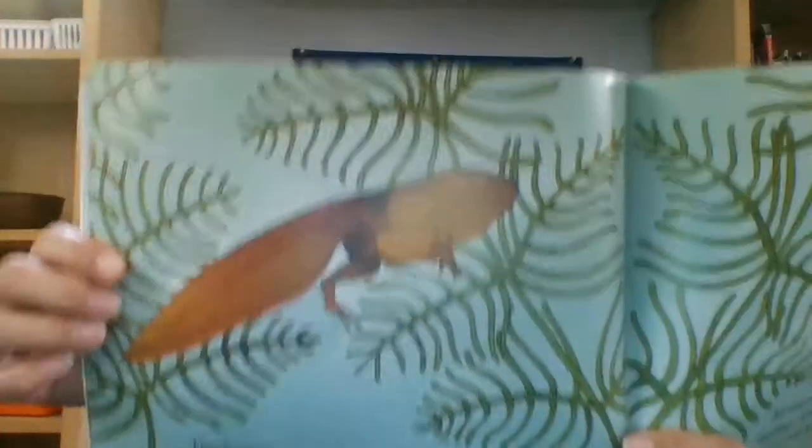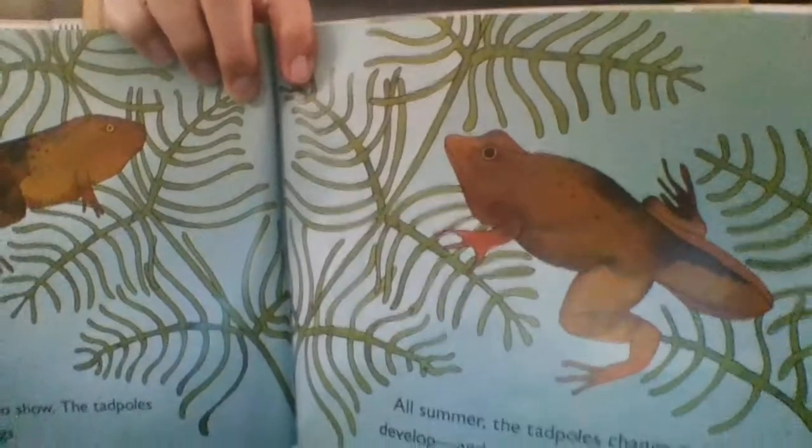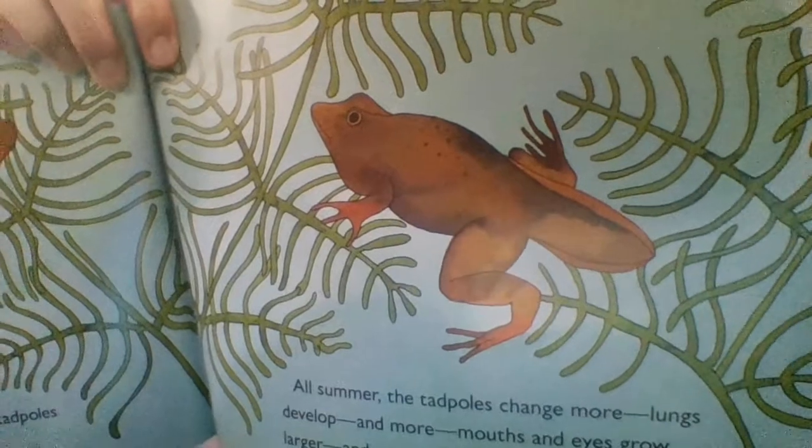Tiny front legs begin to show. The tadpoles look like long-tailed frogs. All summer the tadpoles change more — lungs develop, mouths and eyes grow larger, and then they change more until they become a frog. Here they are with their front legs coming out. They're starting to look more like a frog now, with a tail, and they have lungs. So they don't stay in the water — they come onto land.